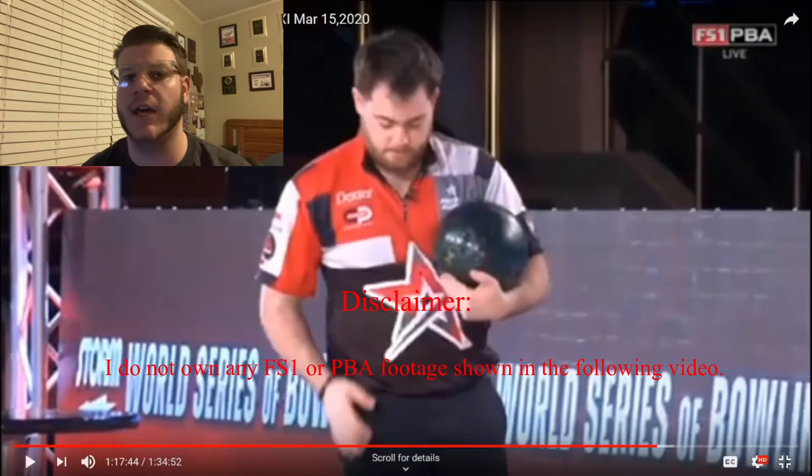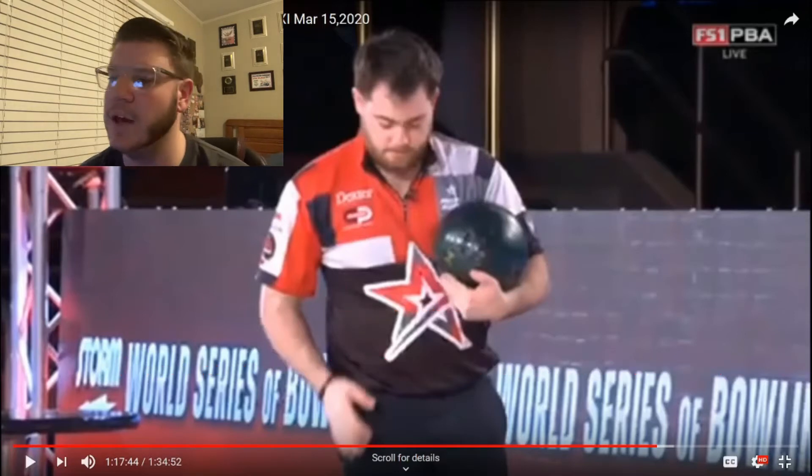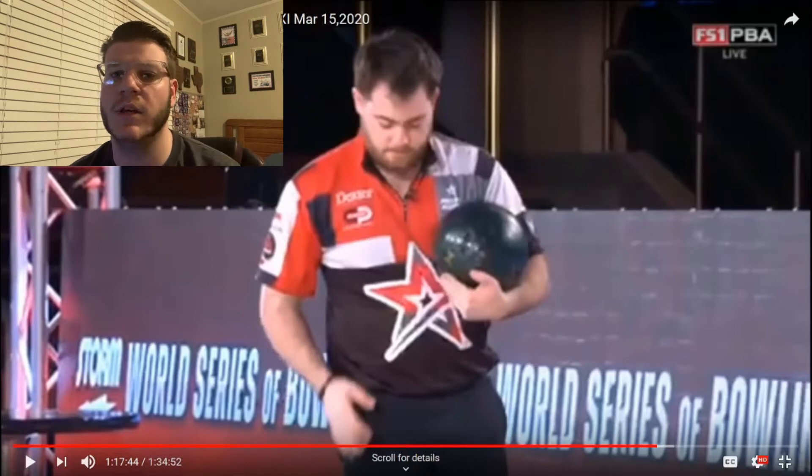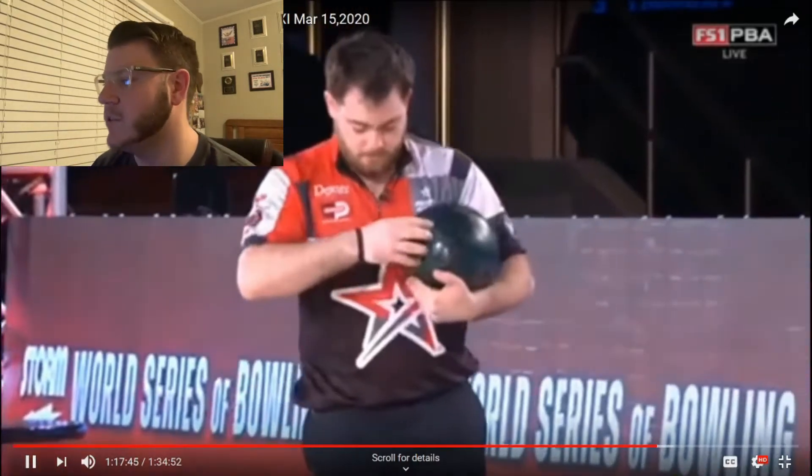Hey guys, it's Daniel, aka FloppyPenguin here, and today I'm going to be trying something a little different. I'm going to be going over and giving my reaction and perspective on the PBA Finals from the PBA World Championship number 11 that occurred today, Sunday, March 15th, 2020. Let's go ahead and get right into it.